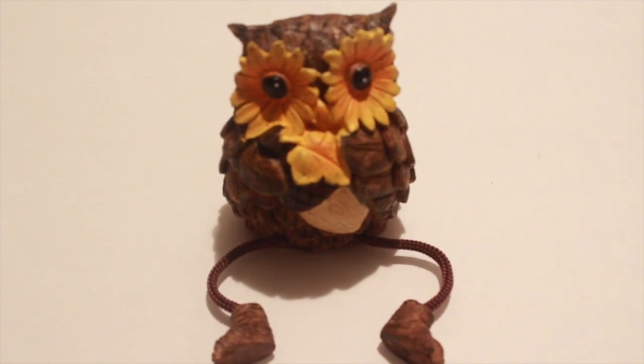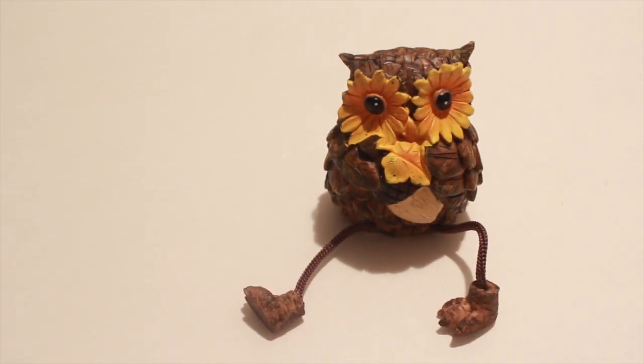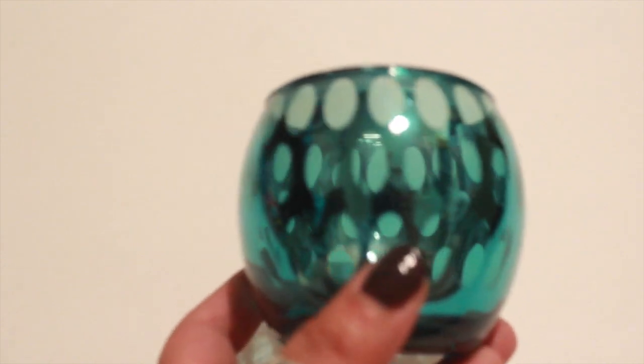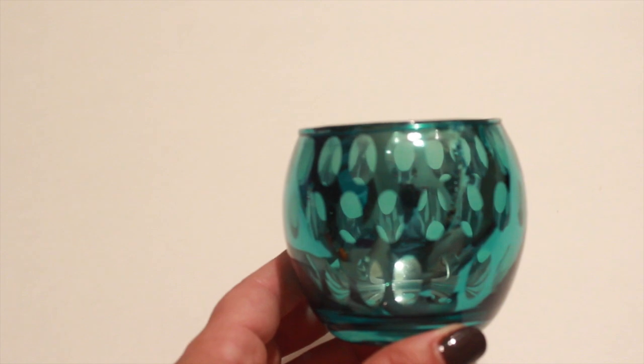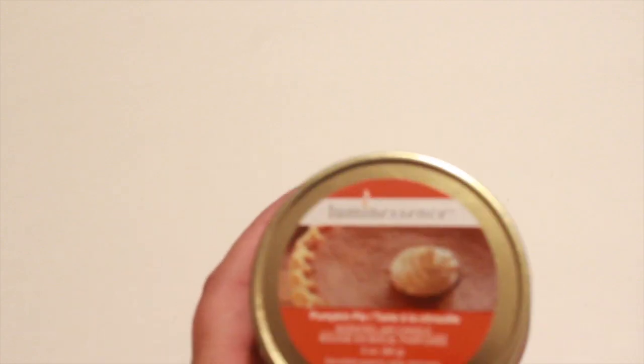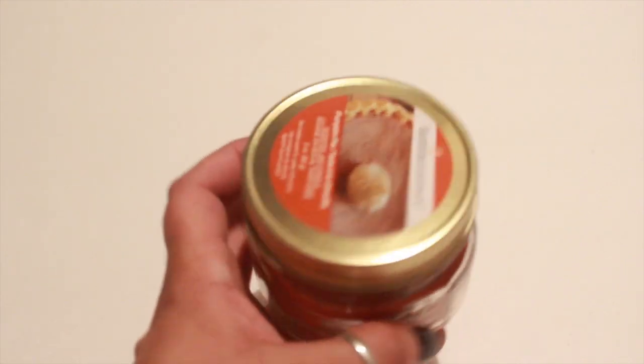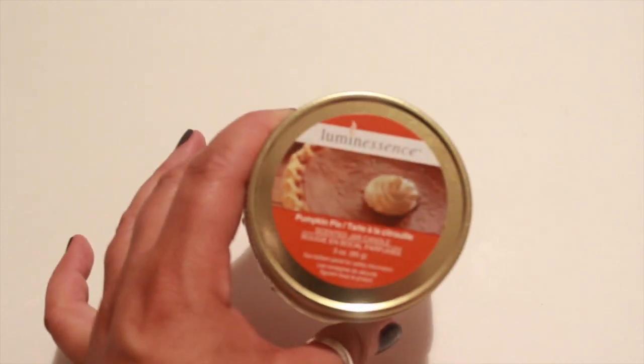I also picked up this cute little owl for decor — he looks like this and his feet are little dangling feet, they're cute. I also picked up this candle holder in the color teal — they do have other colors: purple, green, and orange. I picked up another one of the Luminescence candles in a mason jar, in the fragrance pumpkin pie. It does smell good and you can reuse the mason jar.